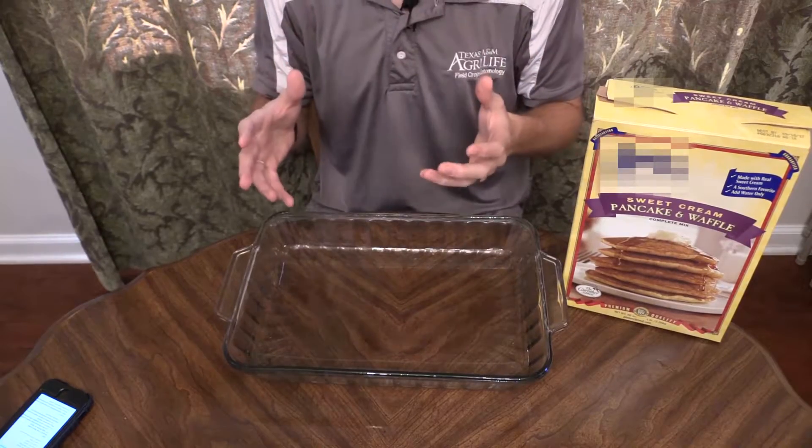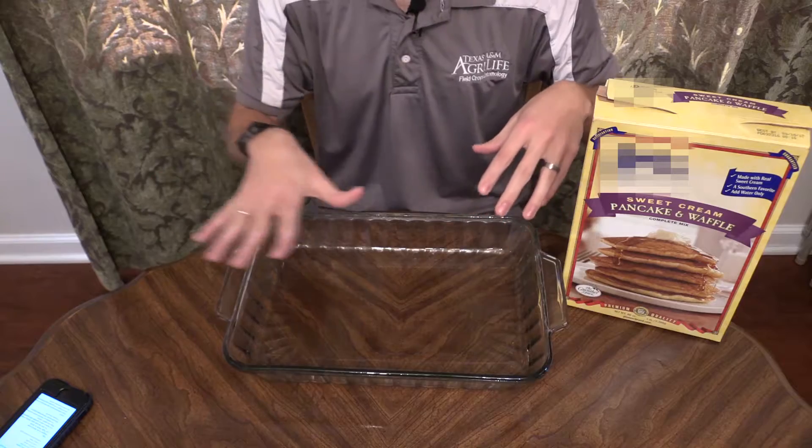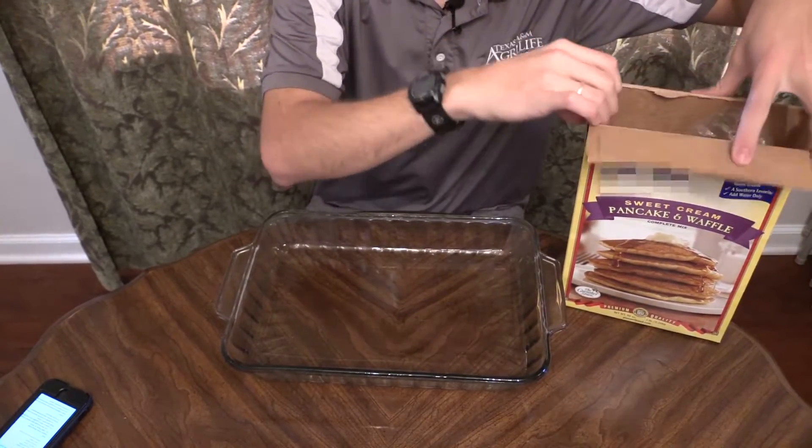I'm going to go ahead and investigate this and see if we can figure out what's in there. You could do something like this at your house — this is just a way that you could inspect it. The first thing I'm going to do is open up the box and dump it out into this glass pan just to look around for different signs of insects.